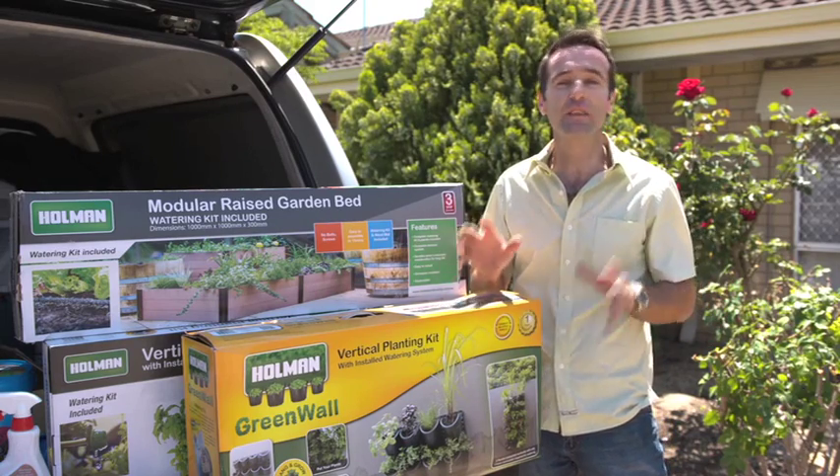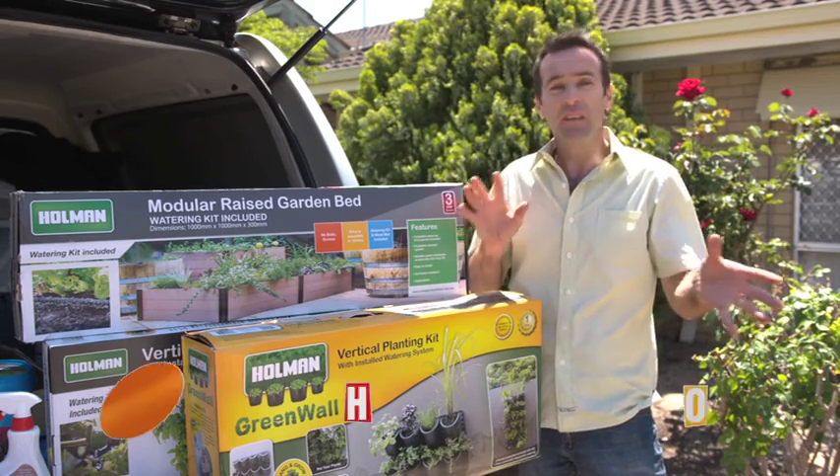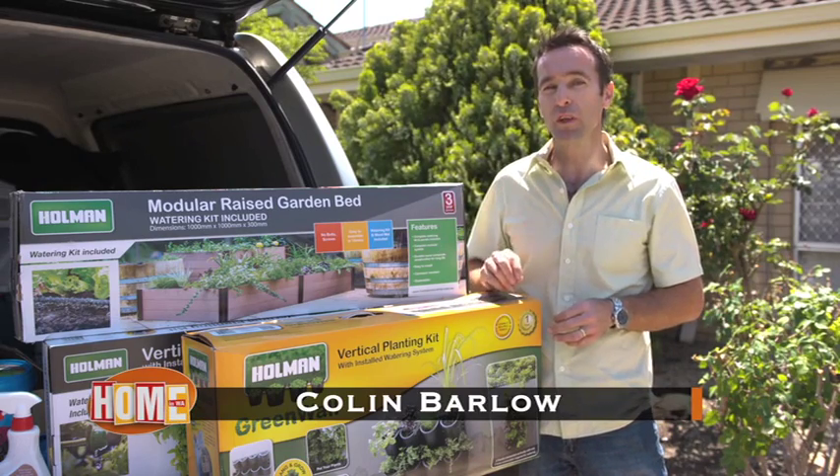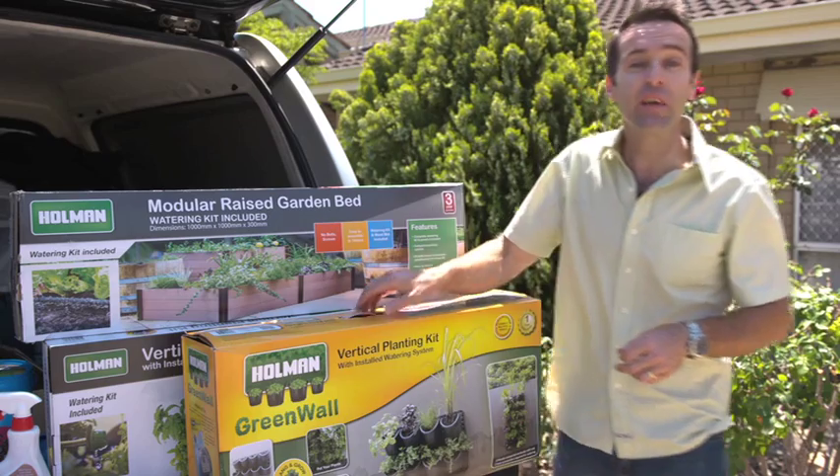If you're looking for some great garden gift ideas for your loved ones this Christmas, it doesn't matter whether you've got a large garden or a small courtyard — I've got some terrific solutions to suit every budget and every individual taste.